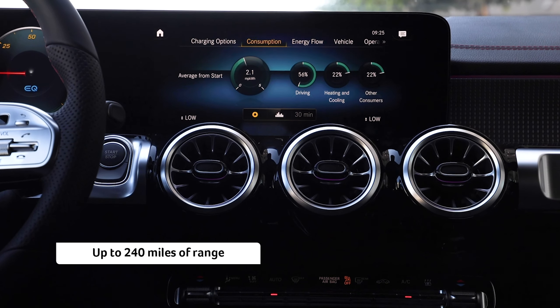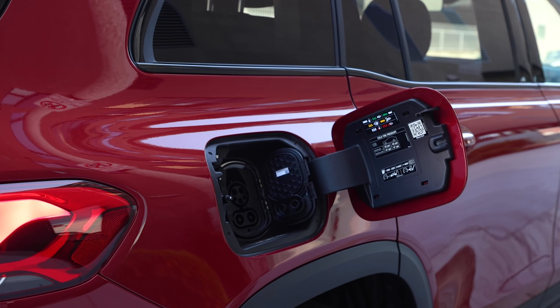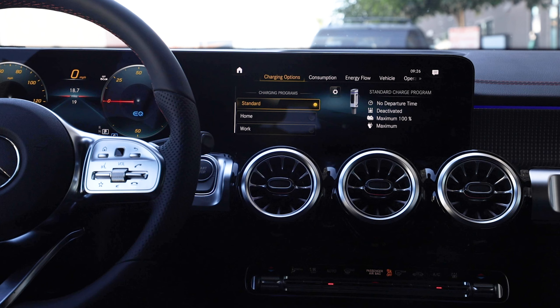With up to 240 miles of range, the EQB is perfect for daily use. With a 66.5 kWh lithium-ion battery, you can charge it up to 100 kW.